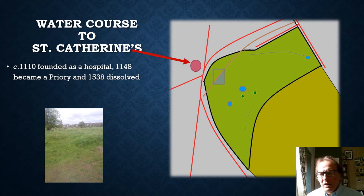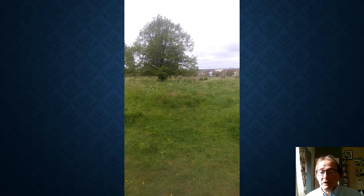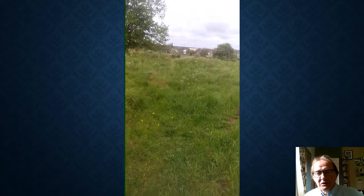The priory had a sophisticated fresh water system, and water was brought via a ditch from a pond and springs in the southeast corner of the common down to St Catherine's. This ditch is still visible today and you can walk around it. It's a bit overgrown but you can follow the course of it as it goes down the hill. Here's a shot of me walking down through the ditch.